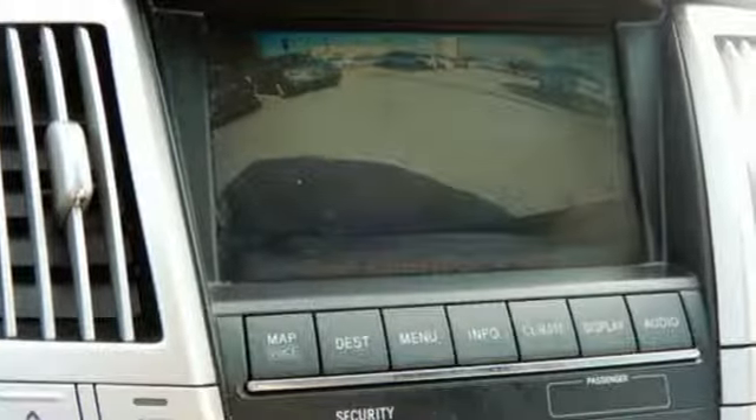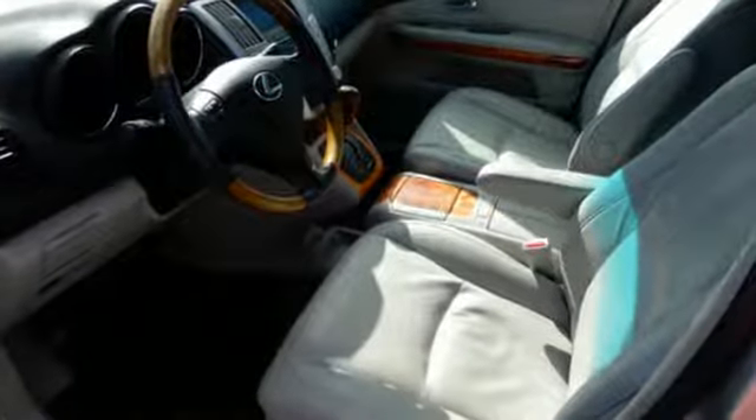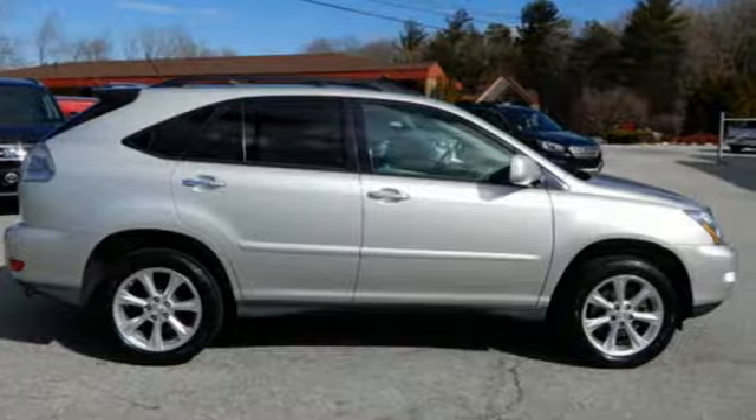Consumer Reports finds the well-rounded RX balances a refined powertrain and comfortable ride with a very quiet and nicely trimmed interior. Lexus, performance in every detail.